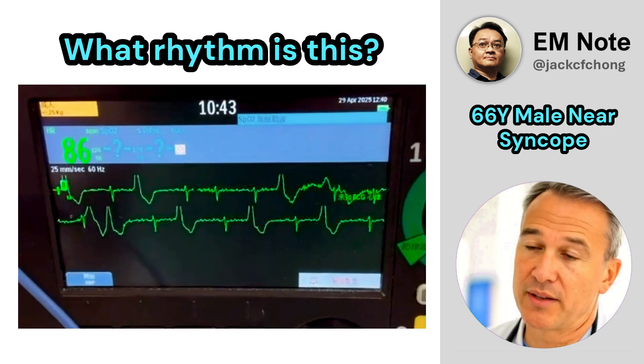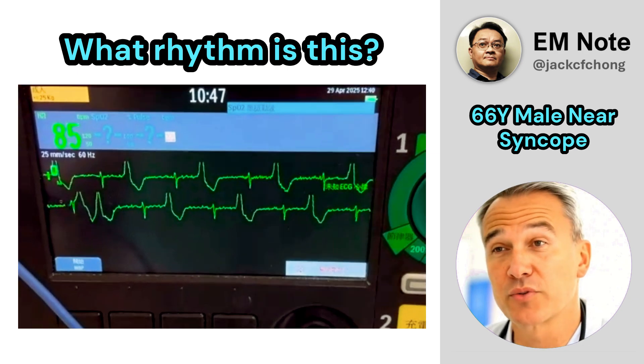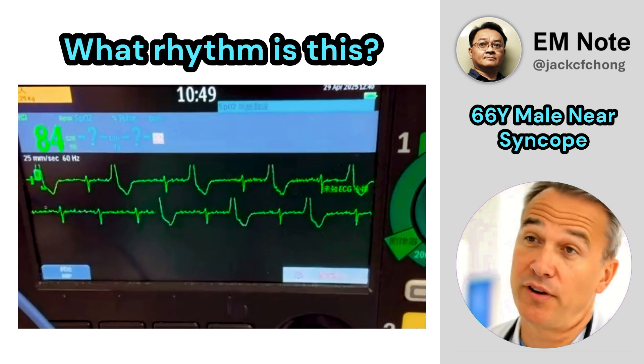A 66-year-old male presents to the emergency department with hypotension and near syncope. What rhythm is shown on the ECG monitor?